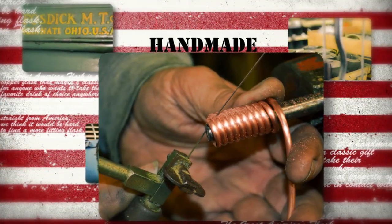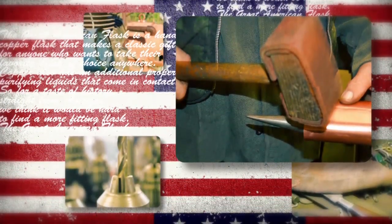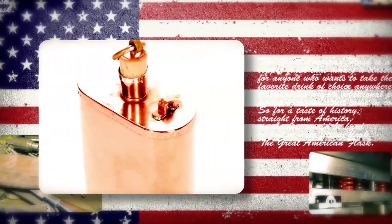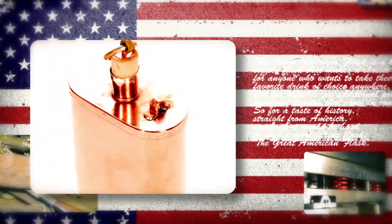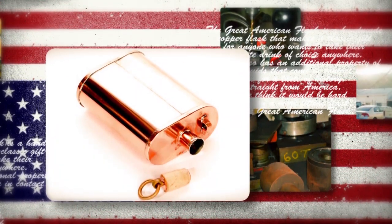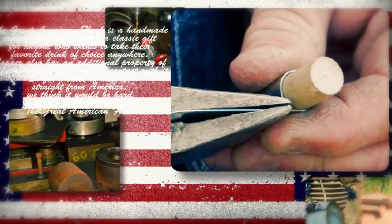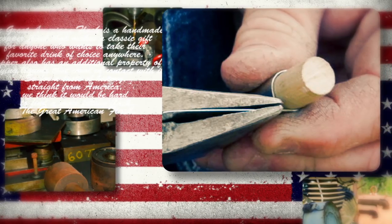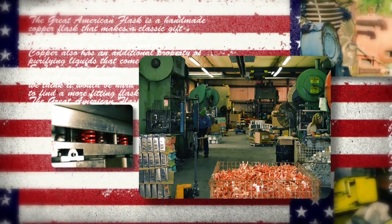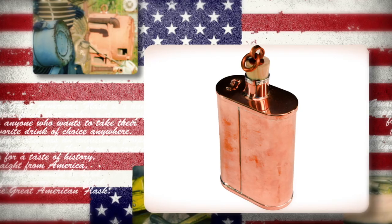Using the finest materials and a keen eye for detail, the Great American Flask is handmade by skilled American workers using techniques perfected over nearly 200 years. Each 9-ounce flask is an individual masterpiece, made by hand with brilliant copper, soldered — not welded — to stay true to the original flask design from the 1800s.